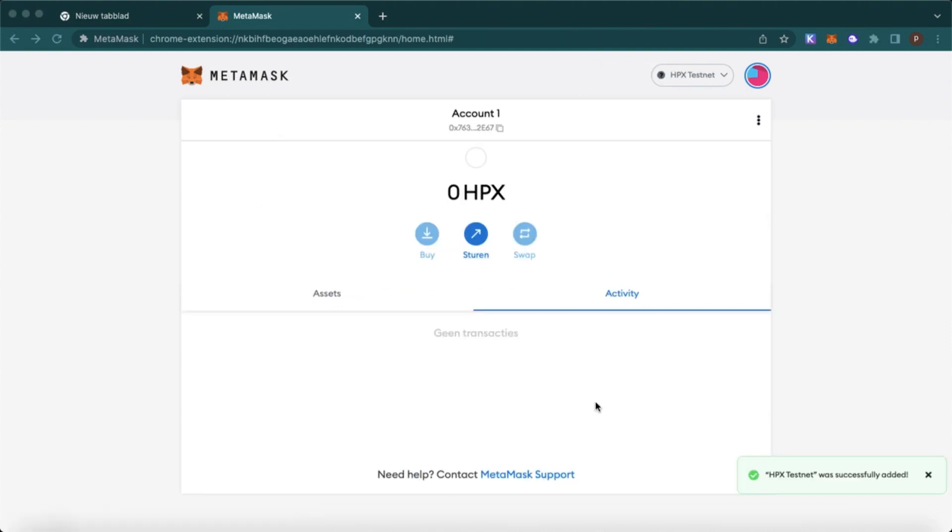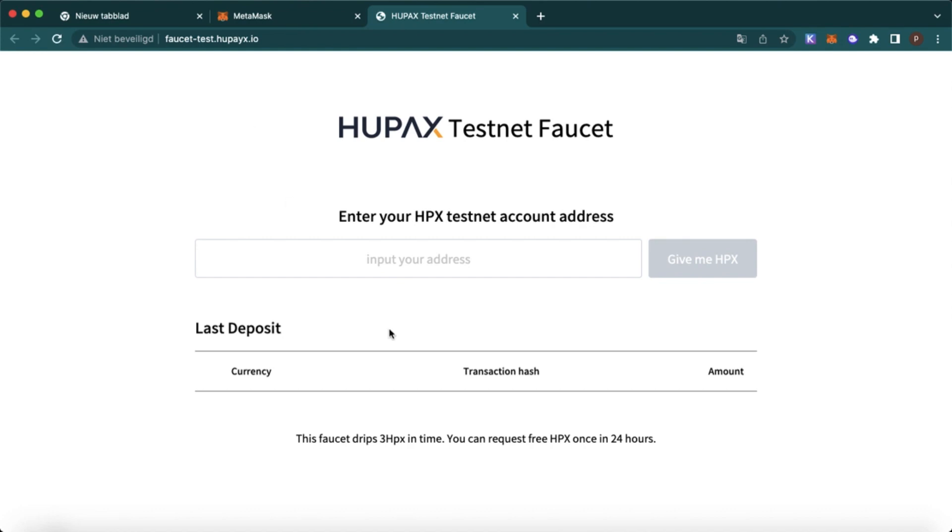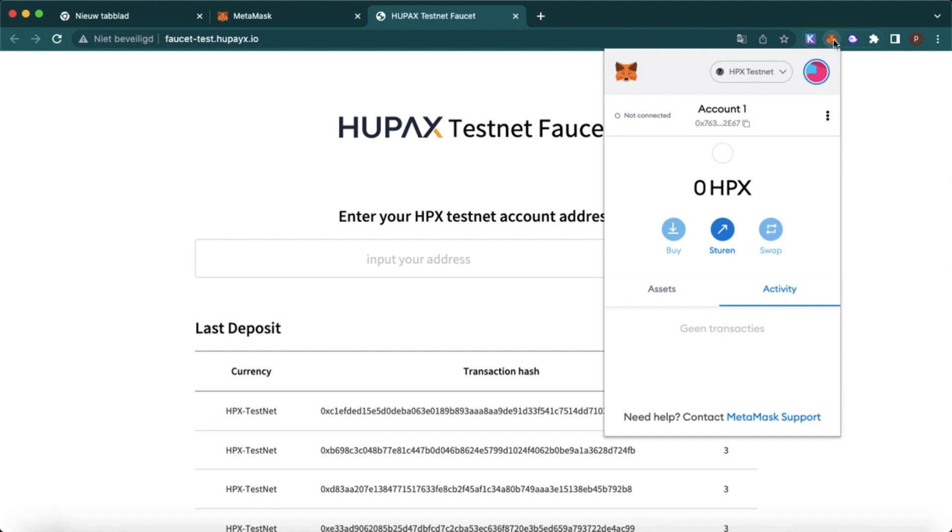After we have done this, we are going to ask for some faucet tokens. Let's head over to this website — this website is the faucet website. Now go to your MetaMask wallet and copy your address.